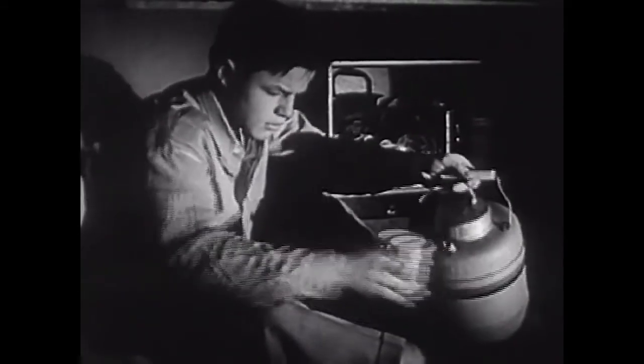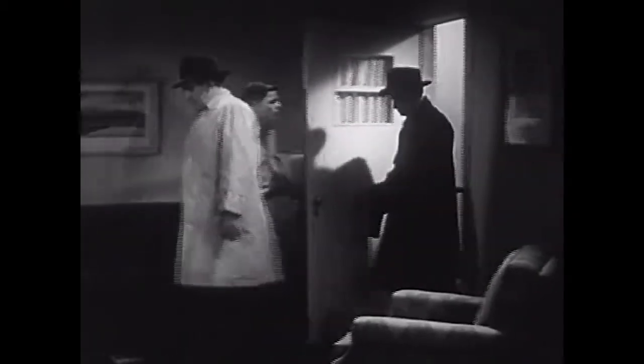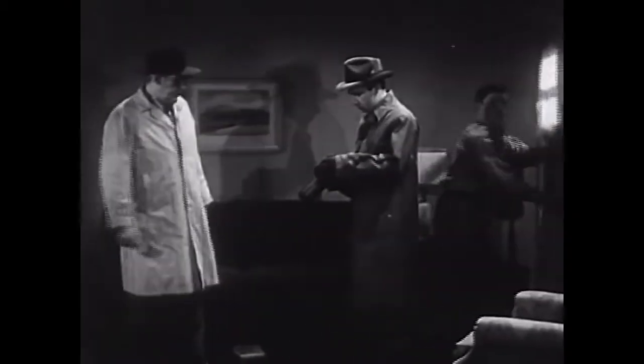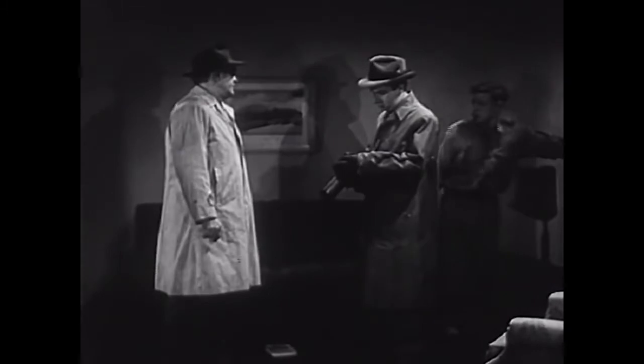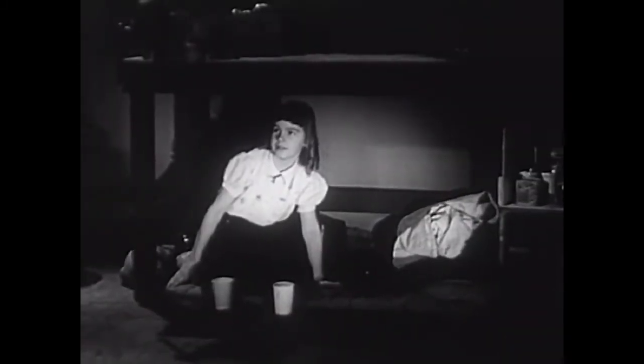Ted and Sue are waiting for the all-clear. The block warden, Mr. Carlson, arrives with Mr. Franklin, the radiological monitor. He's there to check for any radioactivity. Mr. Carlson saw their mother down at the shopping center — she's fine.